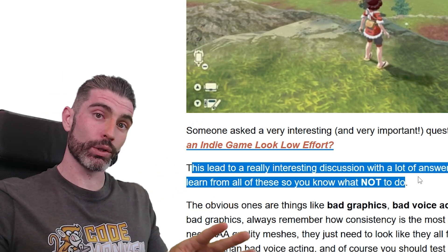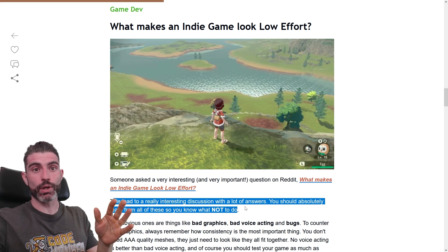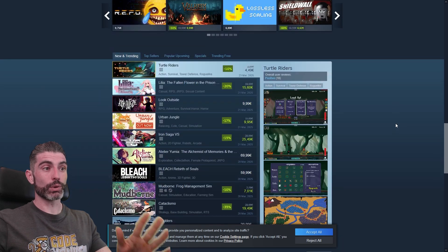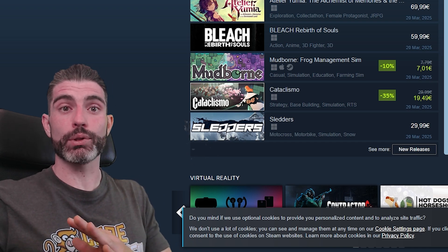When making your game, it's important to know what to do, and equally important to know what not to do. If you just look at these things and avoid them, you can ensure your game does not look low effort. And since nowadays on Steam it is so difficult to stand out, you really need to make sure your game does not look low effort — if it does, people will just ignore it completely. So your game has to look the absolute best it can be.